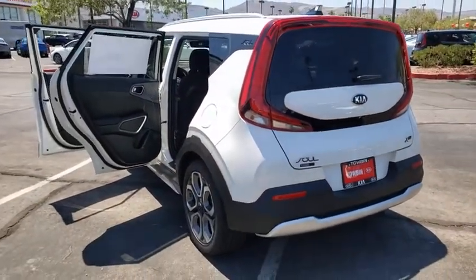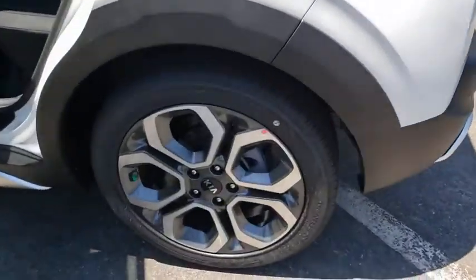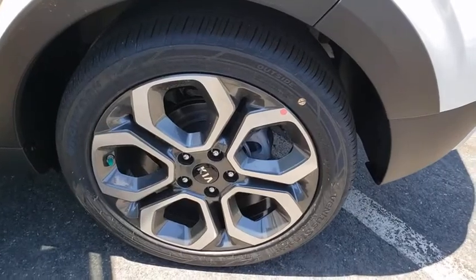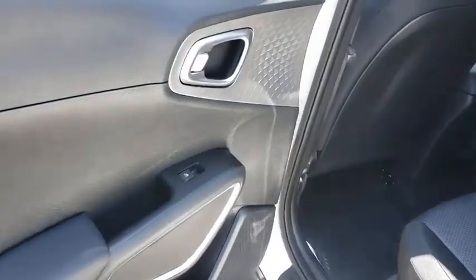Overhead console, rear window wiper, cloth seat trim, driver vanity mirror, front reading lamp, tilt steering wheel, front bucket seats, passenger vanity mirror. Your new ride is just a phone call away.